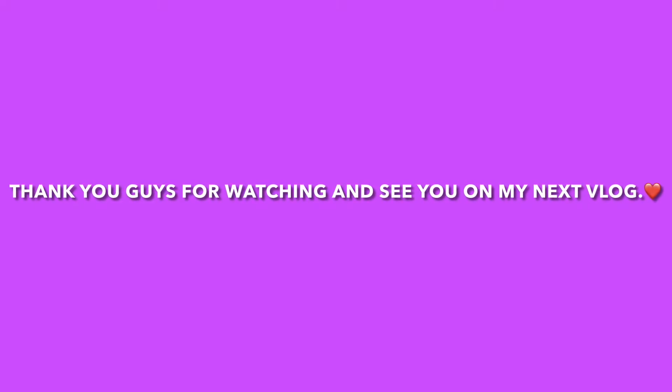That's all for today! See you next time!